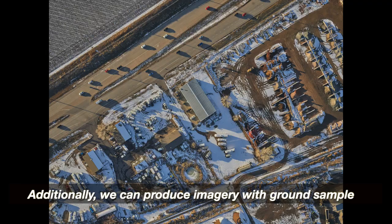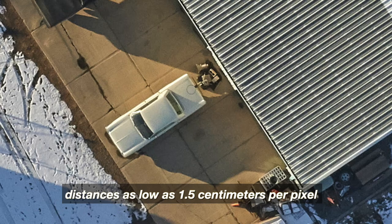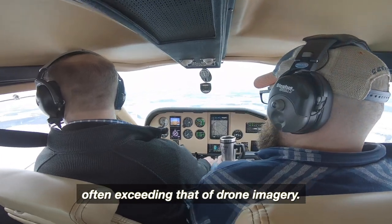Additionally, we can produce imagery with ground sample distances as low as 1.5 centimeters per pixel, often exceeding that of drone imagery.